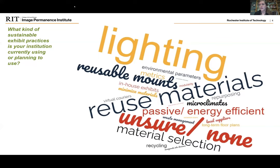There was a large use of recycling as well, but obviously reuse would be preferred to that. A number of people mentioned shipping and transport, talking about using in-house exhibits, virtual couriers, or consolidating shipments. In terms of environmental selection of parameters, people mentioned the use of microclimates and energy efficient systems or passive controls. For material selection, that included the use of recycled or recyclable products, green products, and local suppliers.